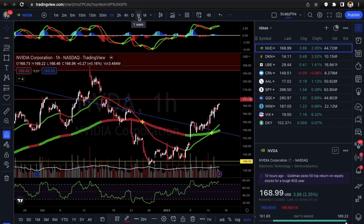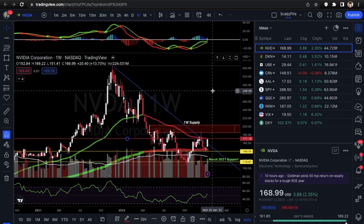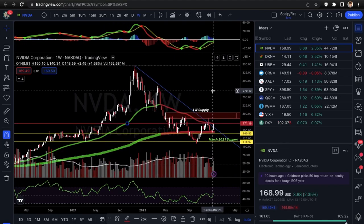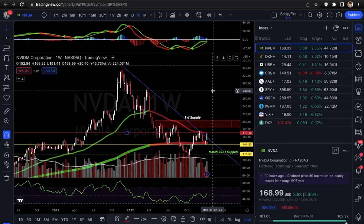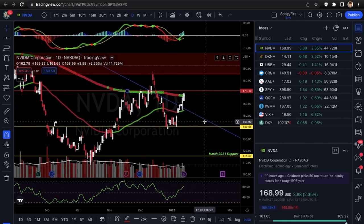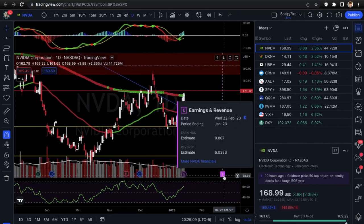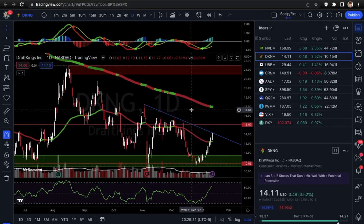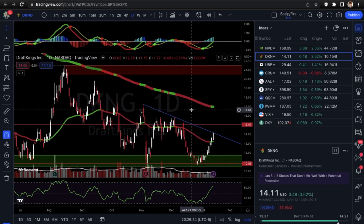If you didn't tune in last week, we had amazing setups — three big tech names: Apple, Microsoft, and Google, all looking for calls to the upside, and all three did great. Hopefully this week will be similar. This NVTA setup looks really good for swing traders. If you wanted to do calls a little bit out, the only thing is that earnings is coming up on Wednesday February 22nd. Next, we're going to DKNG — DraftKings, the online betting platform.